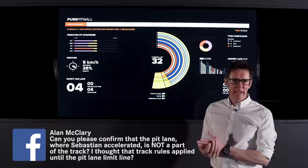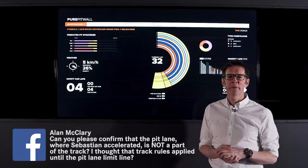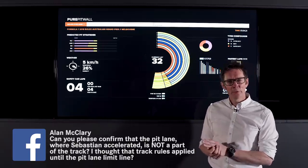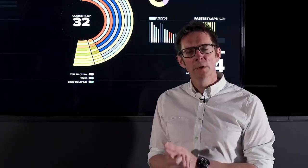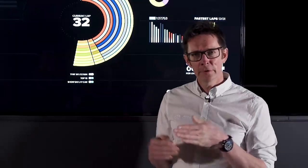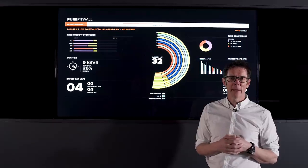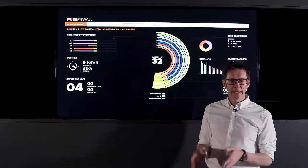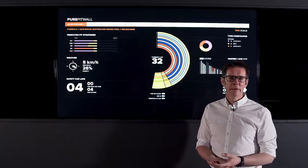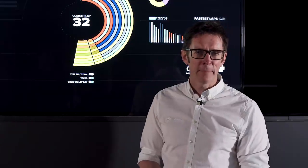Alan, your question was about Sebastian accelerating as he came into the pit lane, then slowing down to the limiter line, and whether he was allowed to do that. Absolutely he is. When you're on track following the delta time, you only need to follow it until you get to the safety car line. As soon as they cross that safety car line coming into the pits, they can go as fast as they like around that bend into the pit lane, and then they need to slow down to that 60km/h limiter — braking hard, trying to lose as little time as possible, and then along the pit lane to their pit box.